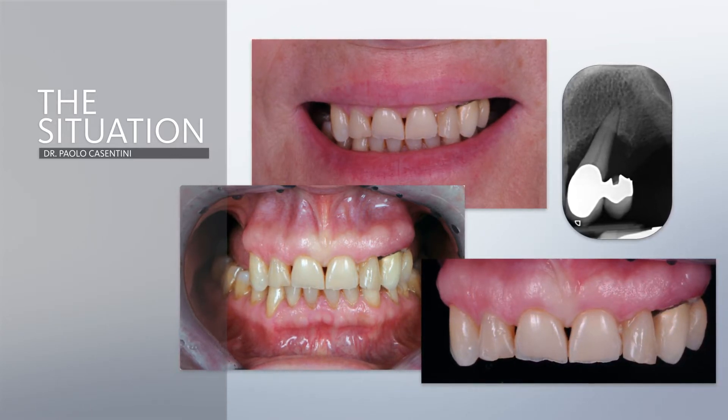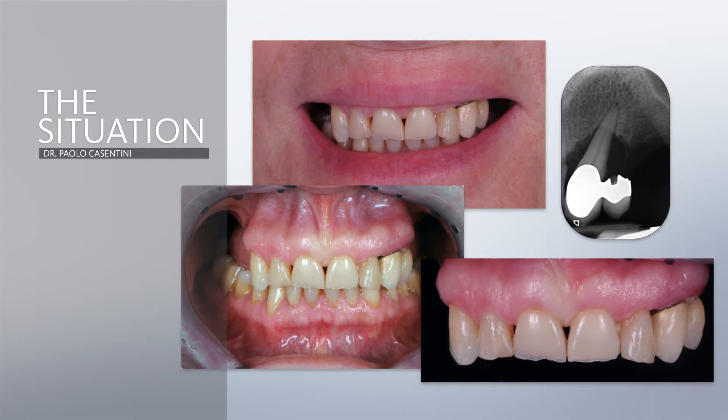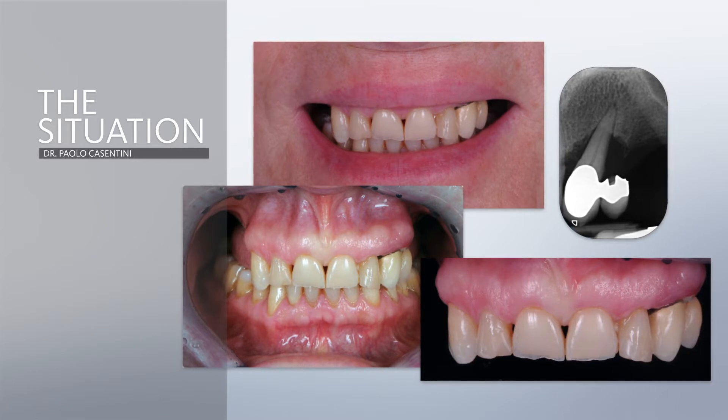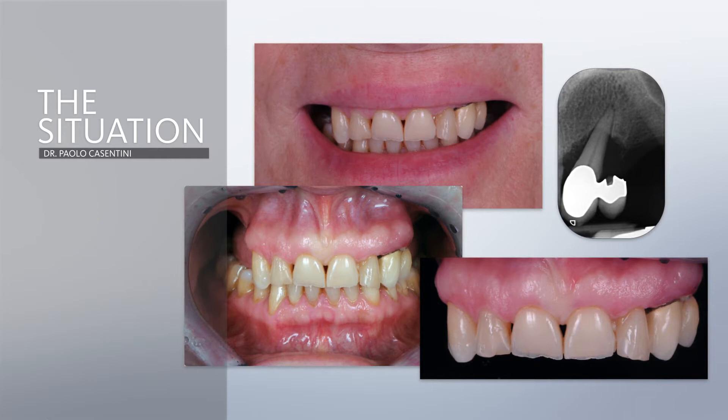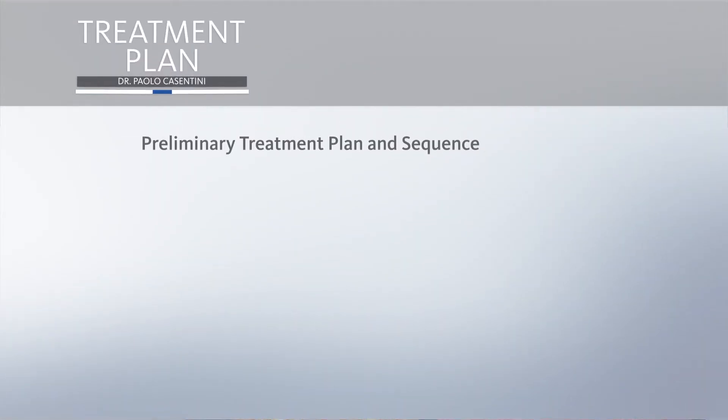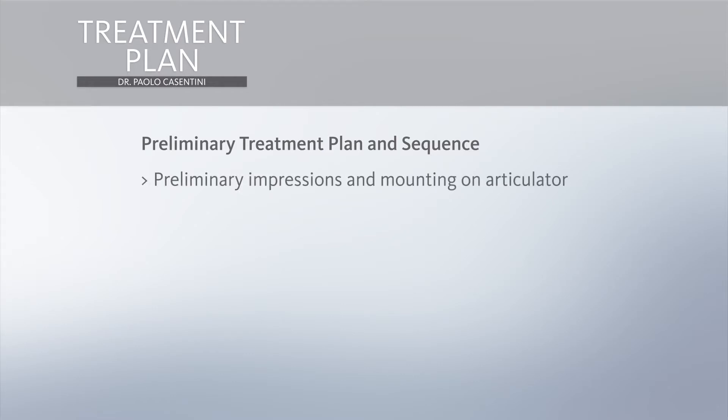You can also see how the residual frontal teeth have advanced wear and are really not in good condition. We created a preliminary treatment plan and sequence starting from preliminary impressions and mounting the case on an articulator, which is very important since we always like to start with the prosthetic project in mind.